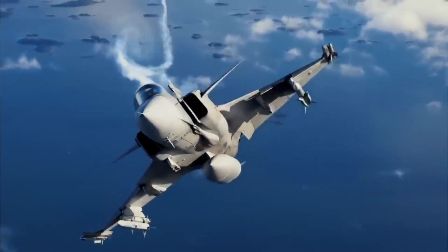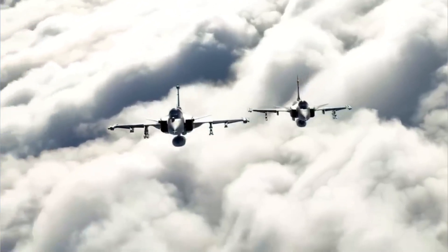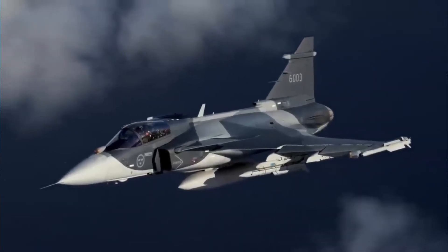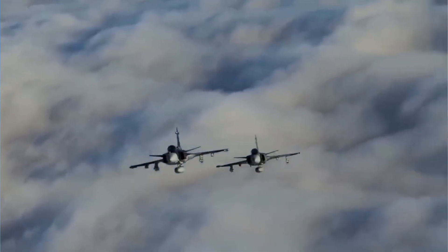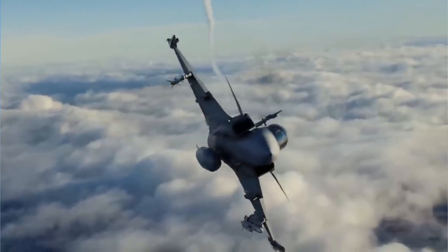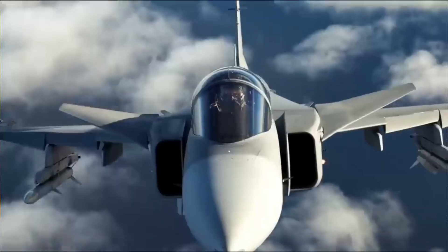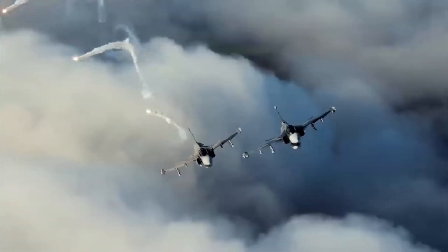By leveraging smart design and cutting-edge technology, the Gripen acts as a great equalizer, enabling a nation to establish a credible air defense without bankrupting its economy. It provides a powerful deterrent, sending a clear message that its airspace is protected. The philosophy behind the Gripen is about creating a thinking air force, rather than just a large one. By networking its jets and leveraging information superiority, a country can achieve a strategic effect that is far greater than the sum of its parts. A small fleet of Gripens, operated from dispersed road bases and sharing tactical data, presents a difficult and unpredictable challenge for any aggressor, allowing a nation to defend its sovereignty effectively.